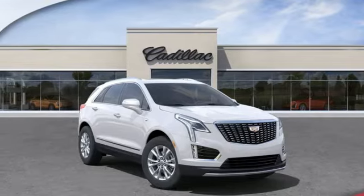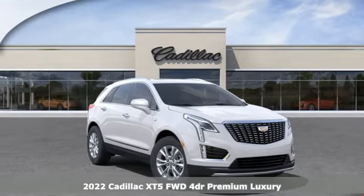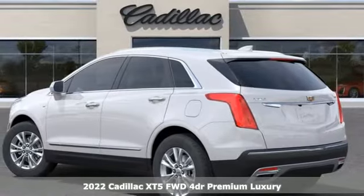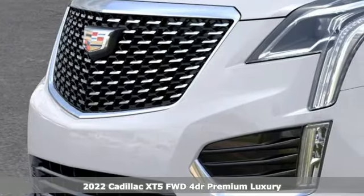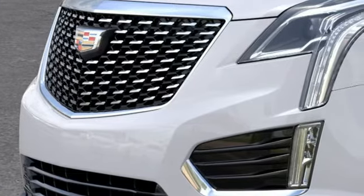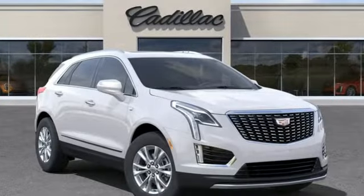Here's a new 2022 Cadillac XT5. Designed with your agenda in mind, this XT5 helps you get ahead while pampering you like it's your day off. And with features like these, every drive's a pleasure.